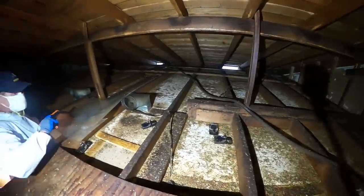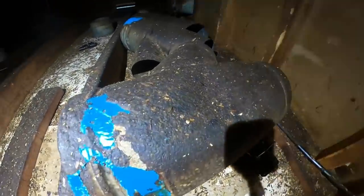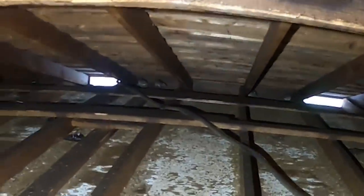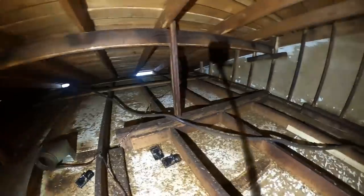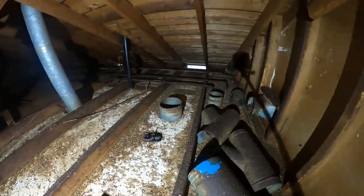Oh my god, they were running around here. David, we need to put the twin trap up here. Oh my god, they're everywhere. Hey guys, let's get the twin trap up here.